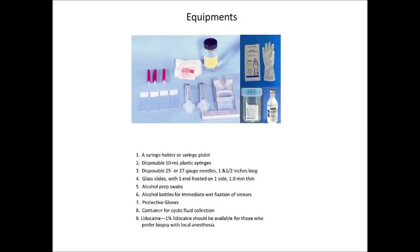Equipment: As you can see in this picture, the equipment required includes a syringe holder or syringe pistol, disposable 10 ml plastic syringes, disposable 25 or 27 gauge needles which should be 1.5 inches long, glass slides with one end frosted on one side and should be 1 mm thin, alcohol prep swabs, an alcohol bottle for immediate wet fixation of smears, protective gloves, a container for cystic fluid collection, and lidocaine. Local lidocaine should be available for those who prefer biopsy with local anesthesia.